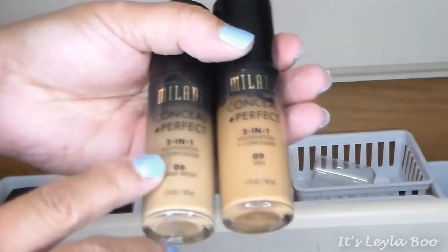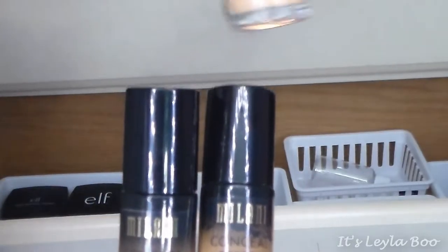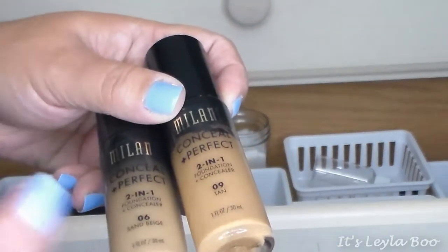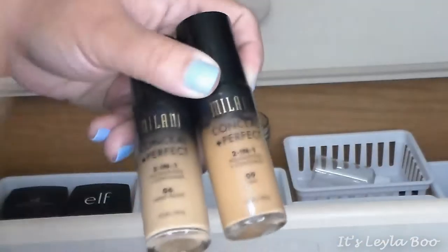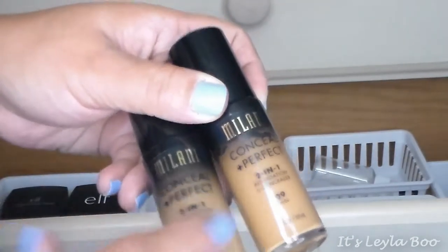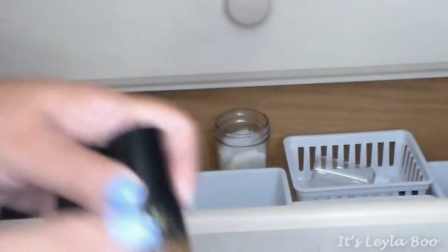Last but not least in foundations is the Milani Conceal and Perfect Foundation. I have shade 1 Sand Beige, which is my normal color, and shade 1.5, which is shade 09 Tan — the next shade up in my yellow undertone spectrum. It's just a hair deep, so what I'll usually do is two pumps of the lighter and one pump of the darker to make it work. With my skin tone it's hard to find a perfect match so I create my own. I love this foundation — it's fabulous.